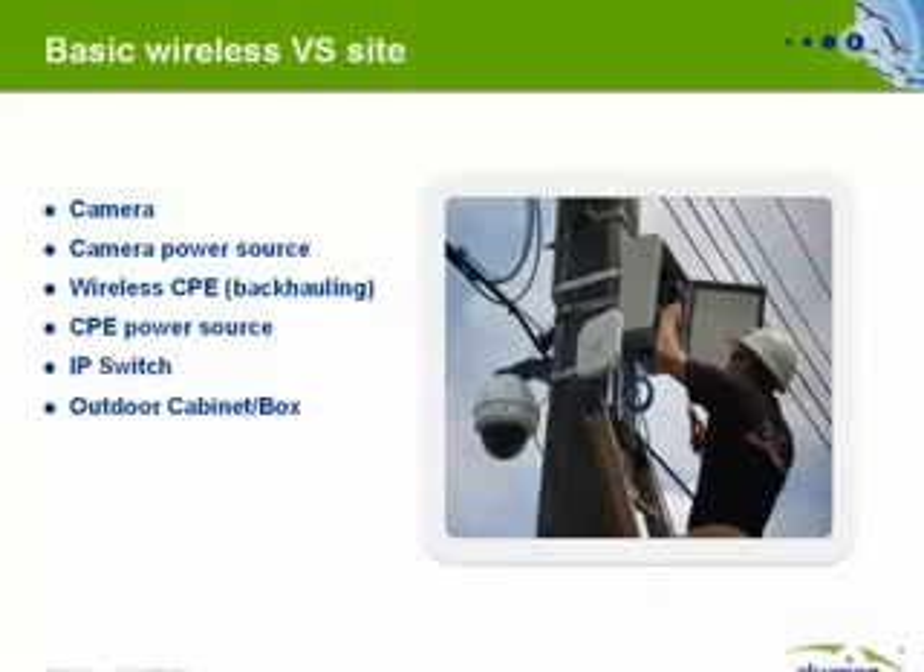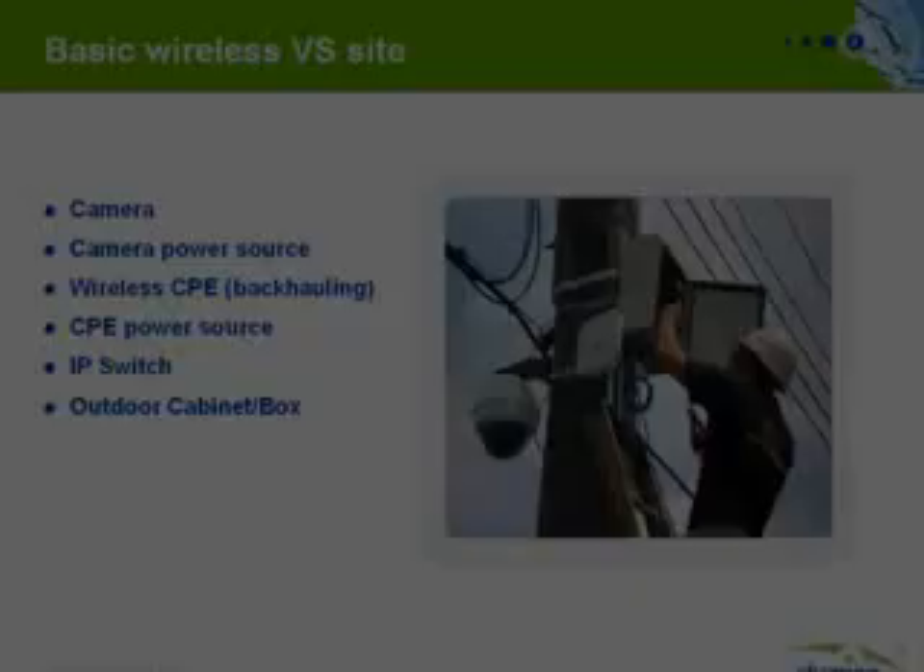The VPS combines the camera power source, the CPE power source, and an IP switch, all in one ruggedized outdoor box.